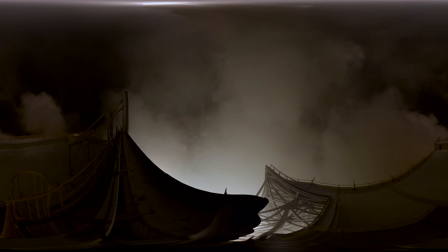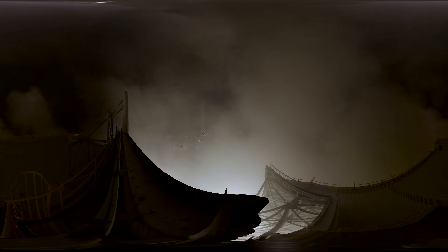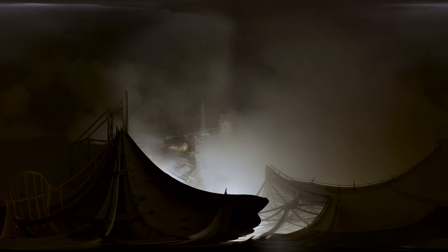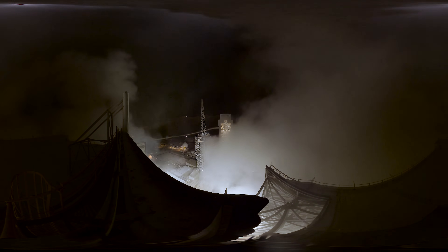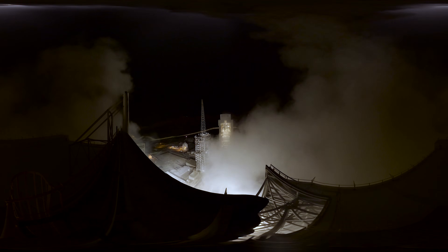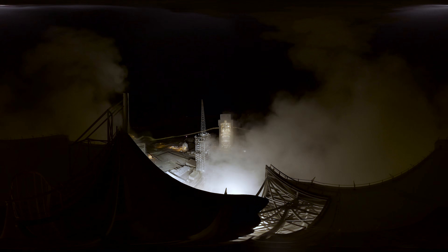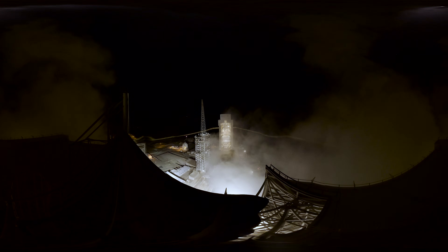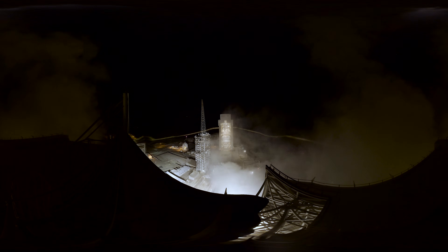Good engine control on the first stage. Coming up 30 seconds. Marked 30 seconds in. Altitude now 1.5 nautical miles. Velocity 1,396 feet per second. Downrange distance about one quarter of a mile.